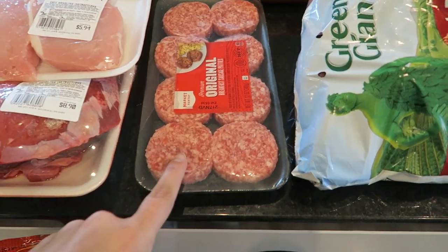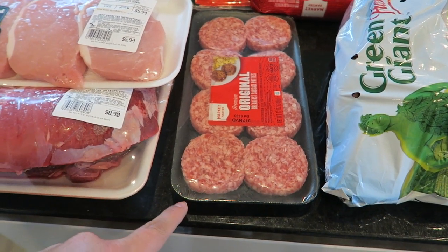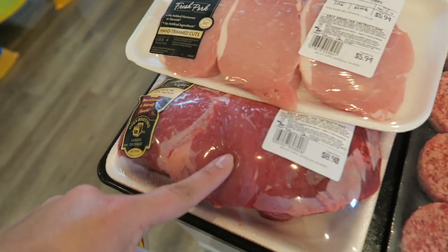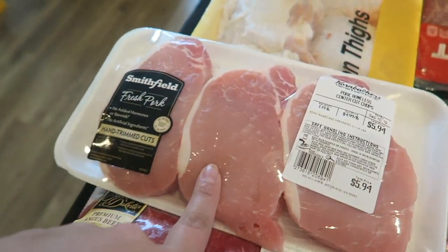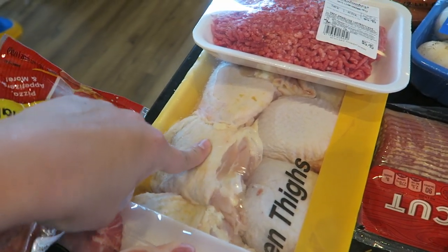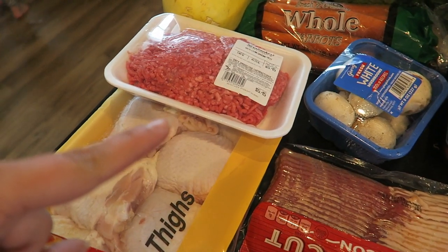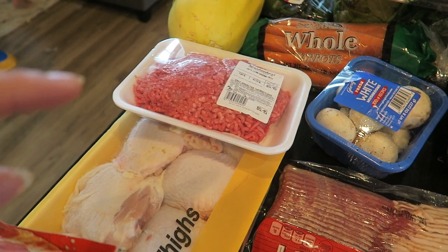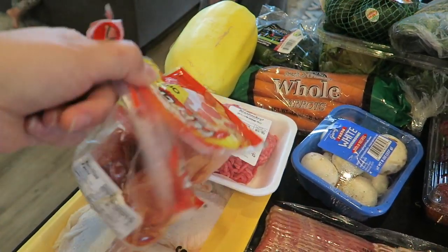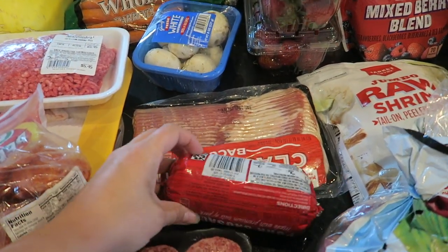Starting out with our meat. I got some sausage patties for breakfast — this is always yummy to go with eggs, or sometimes Mike will make crepes for Kaya. She loves to have these with crepes. We have a pot roast, pork chops — the pot roast will be a meal, pork chops will be a meal. We've got chicken thighs and we'll split these in half for two meals. Then we've got a pound of hamburger. We also forgot chicken breasts, which we'll go back and get. We've got pepperoni because Kaya and I love to snack on it, and then bacon and some pork sausage.